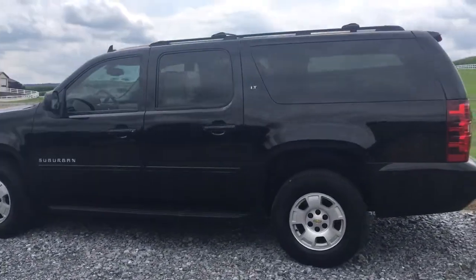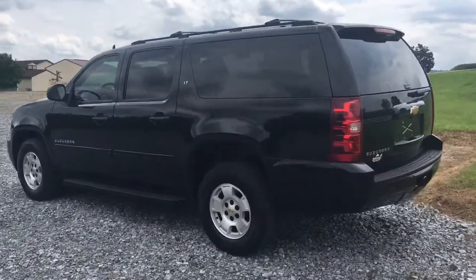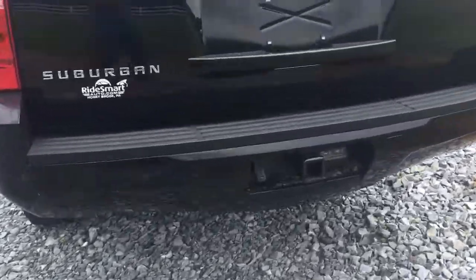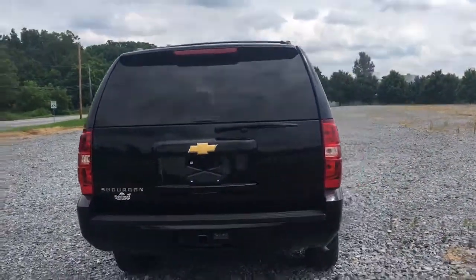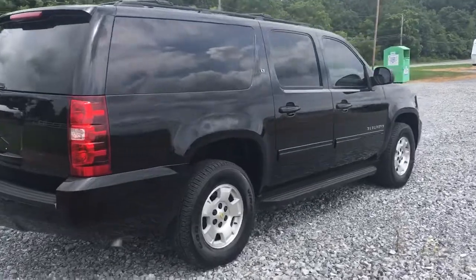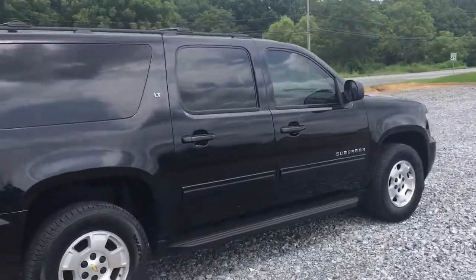Running board, sunroof, third row seating, dual DVD players, keyless entry, hitch on the back with the hookup. It's got a perfectly straight body, beautiful black paint, cool chrome aluminum wheels, roof rack, and heated seats.